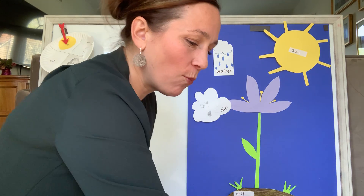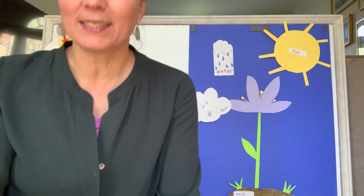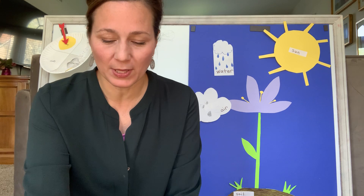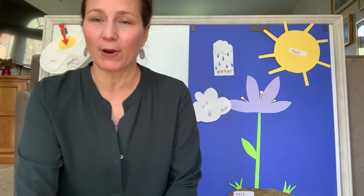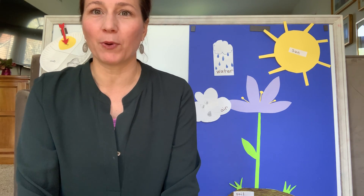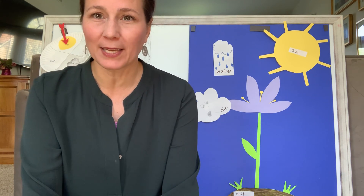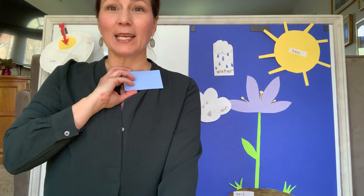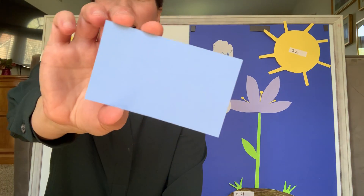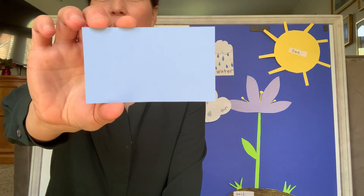I've got one last game before we say goodbye. This is a game Mrs. Ewan showed me and I think it's really clever. We're going to play hokey pokey with our shapes. These are the shapes I sent you in the mail — if you've got them handy, you can sing along. I'm going to start out with our rectangle. You put your rectangle in, you put your rectangle out, you put your rectangle in and you shake it all about. You do the hokey pokey and you turn your shape around, and that's what it's all about.